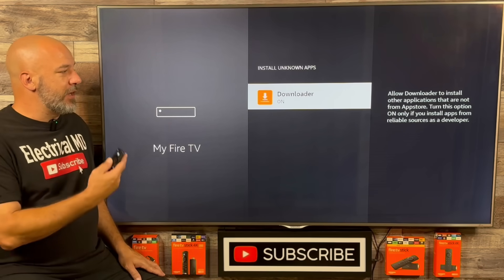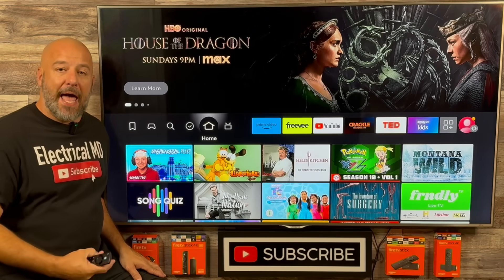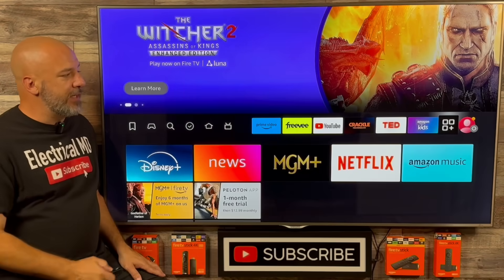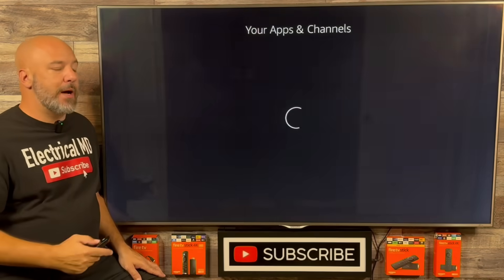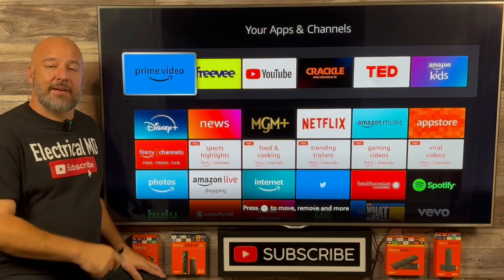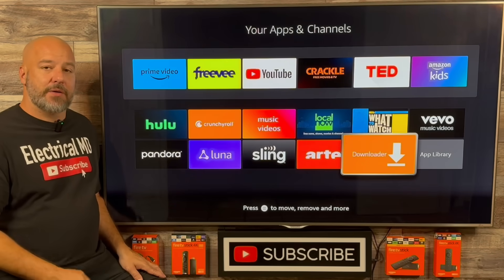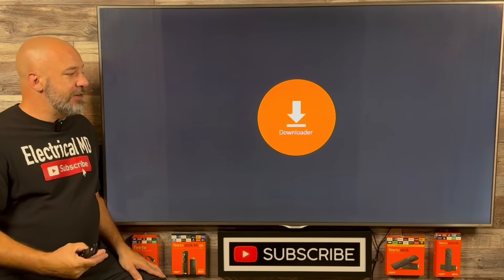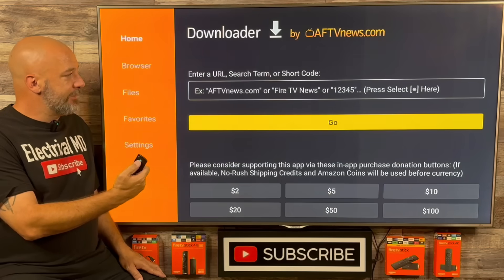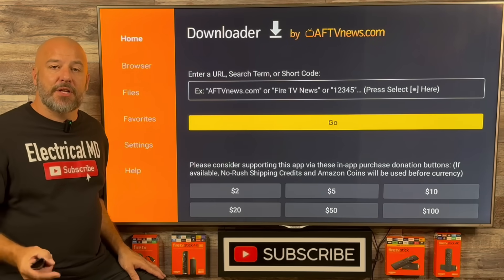Let's go ahead and click our home button, and now I want to take you back to the Downloader app. To get to all of your apps, simply slide over and click on that key right there — it'll bring up all of the applications on your device. Whenever you download an application, it always goes to the very bottom, so let's scroll to the bottom. The very last app is Downloader. Let's go ahead and open this up — welcome to the Downloader app. You'll be welcomed with this screen, just click OK.